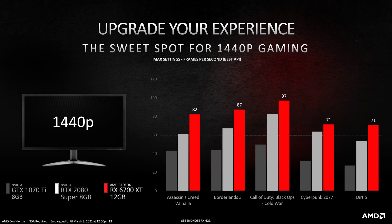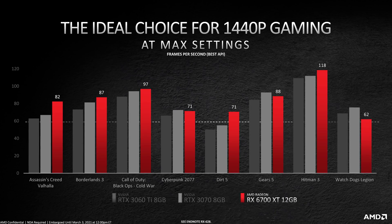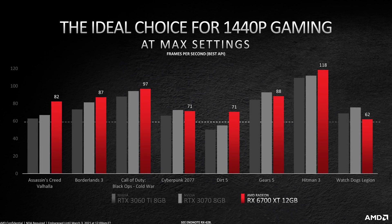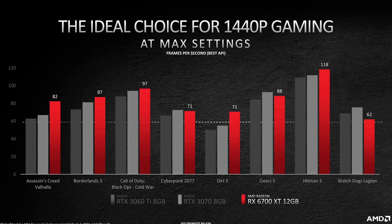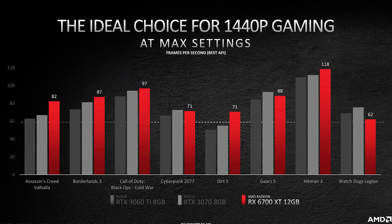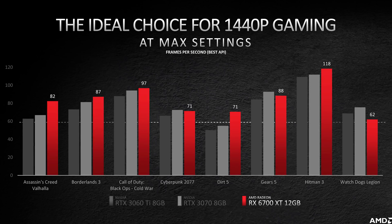The focus for AMD's performance numbers today was 1440p gaming — they are calling this the ultimate experience for maximum quality 1440p gaming. The first performance slide concerns people upgrading from either the GTX 1070 Ti or RTX 2080 Super, showing the RX 6700 XT outperforming those GPUs. They also compared the 6700 XT to the RTX 3060 Ti and RTX 3070 in a range of today's games, although with SAM enabled. In five of the eight games, AMD showed the 6700 XT beating the RTX 3070, and in a further two it sat between the 3070 and 3060 Ti. In one title, it was slower than both Nvidia GPUs.